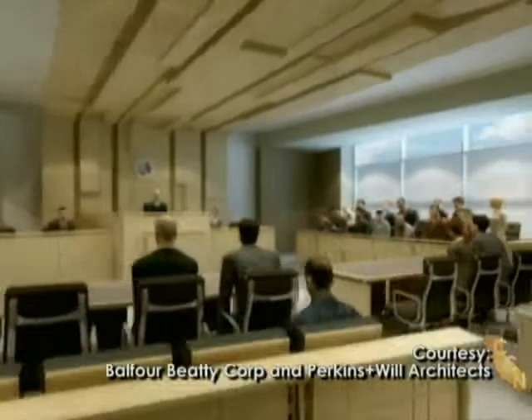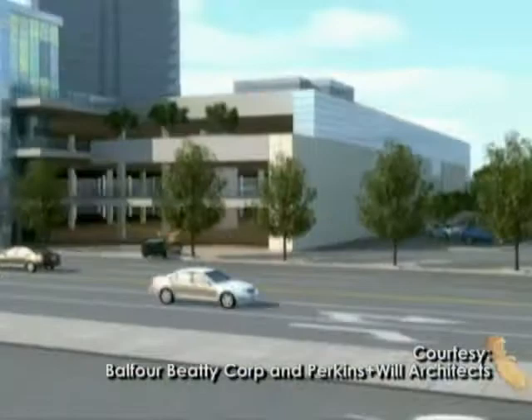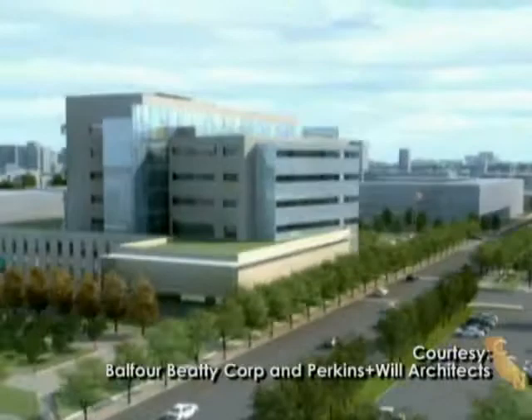The two-story podium base of the building would have a landscaped roof. Improved sidewalks and streetscape would link the parking structure to the court. Landscaping would feature drought-tolerant Mediterranean plantings, including a palm court.